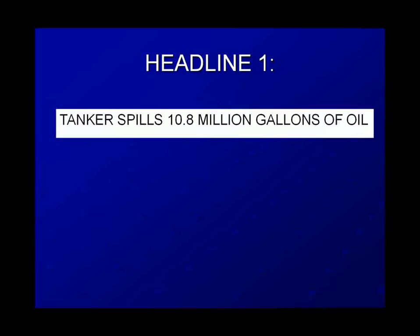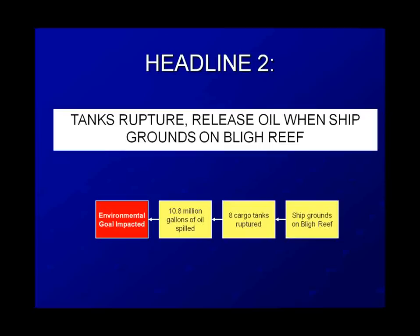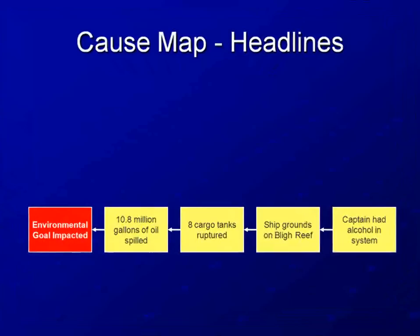The first headline is: tanker spills 10.8 million gallons of oil — an impact to the environmental goal. Second headline: tanks rupture and release oil when a ship grounds on Bligh Reef. The cause of the oil spill was eight cargo tanks being ruptured because the ship grounded. The last headline: tanker captain legally drunk during spill. Conclusions were made that the ship grounded because the captain was drunk. Our resultant cause map shows the oil was spilled because of ruptured tanks, the tanks ruptured because the ship grounded on Bligh Reef, and the ship grounded because the captain had alcohol in his system.